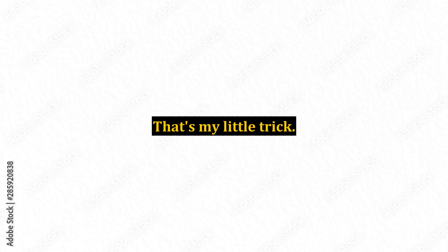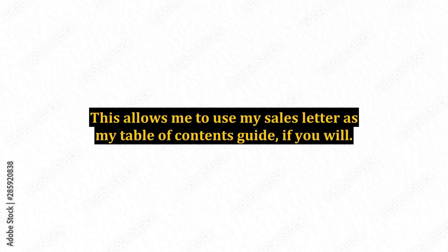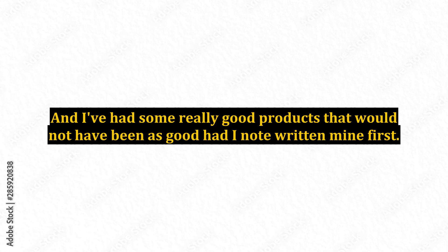That's my little trick. What I'll do is I'll write the sales letter first, then I'll create the product after that. This allows me to use my sales letter as my table of contents guide, if you will. This one technique alone has helped me create the product itself, and I've had some really good products that would not have been as good had I not written mine first.